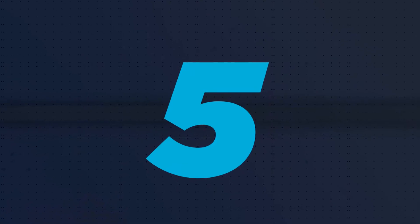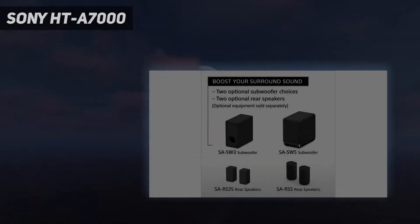Starting at number 5: the Sony HTA 7000.